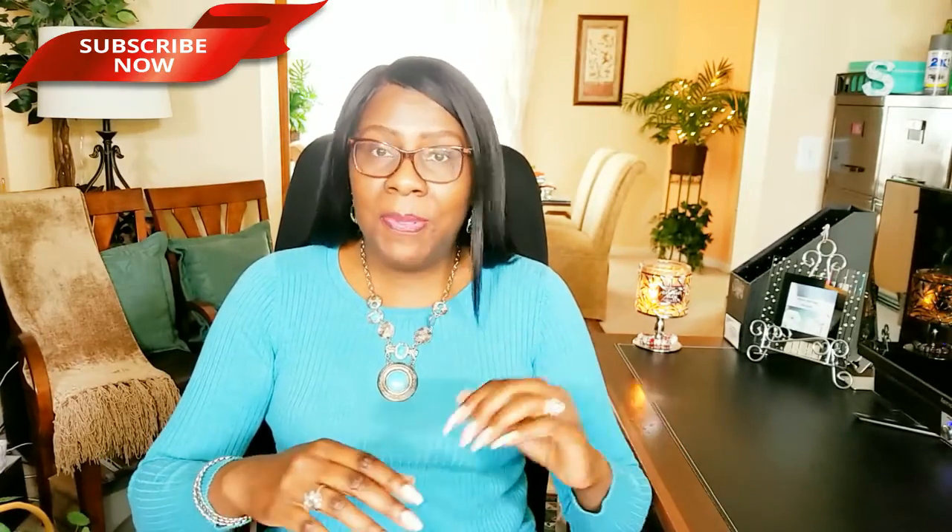Thanks for tuning in. I hope you enjoyed the final edition of my spring bedroom decor series 2018. If you did and you haven't already, hit the subscribe button below along with the notification bell. Don't forget to leave a comment and give me a thumbs up if you liked it. Go check out my playlist of videos, especially the ones for the different items you may have just seen in this video. Thanks for watching, enjoy the rest of your day, and I'll see you next time. Bye!